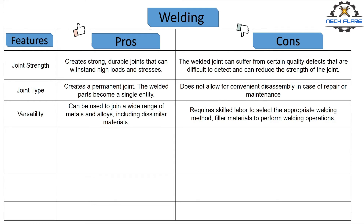Number three, versatility. It can be used to join a wide range of metals and alloys, including dissimilar materials. But the catch is that it requires skilled labor to select the appropriate welding method and filler materials, etc., to perform the operations.